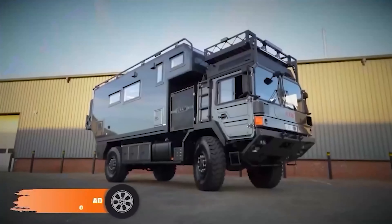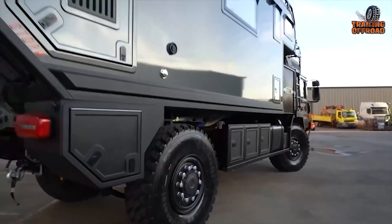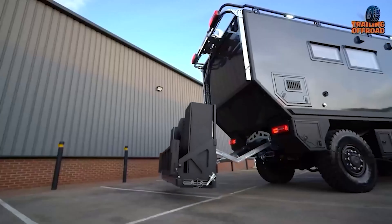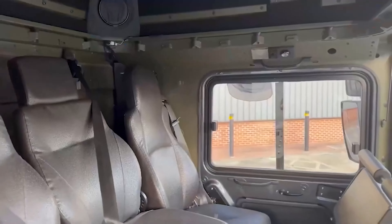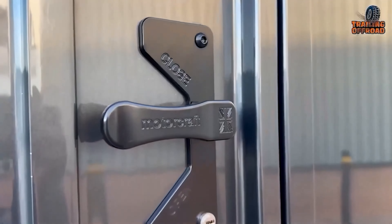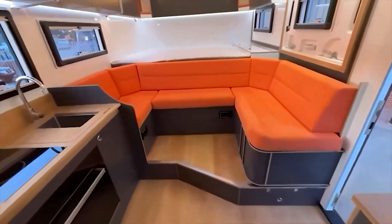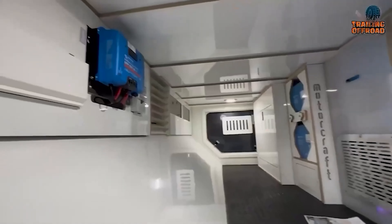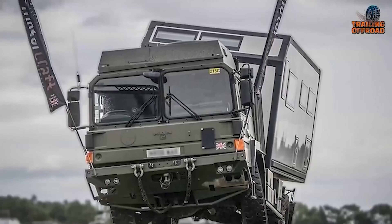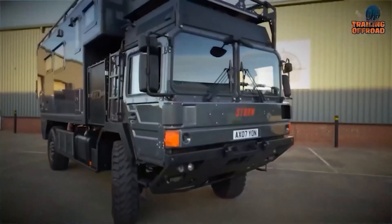The MotorCraft AD MAN HX60 is a fully customized expedition powerhouse designed to conquer the most extreme terrains on Earth. The HX60 is constructed atop a robust military-grade chassis on a 6x6 platform, offering unparalleled stability and traction. The 6-cylinder turbo-diesel engine delivers over 300 horsepower and 1,200 newton-meters of torque, making steep climbs and rough trails feel like a breeze. Inside, the AD MAN HX60 feels like a mobile fortress — the interior is fully insulated, featuring a complete off-grid setup. Solar panels, lithium-ion batteries, and a high-efficiency inverter ensure you stay powered up no matter how remote your journey. Moreover, with a fully equipped kitchen, cozy sleeping quarters, and even a wet bath, no sacrificing comfort for adventure. It is one of the ultimate expedition vehicles that can handle everything from the Sahara to the Arctic. Overall, the MotorCraft AD MAN HX60 is your ticket to limitless adventure.